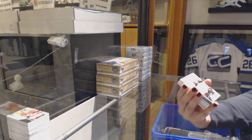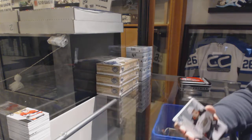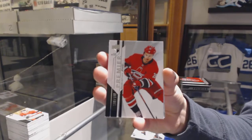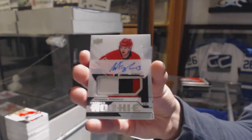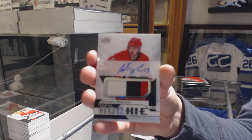We've got number 2/99, Troy Terry rookie. Base number 2/199, Sebastian Aho. Rookie Paciato, number 2/249, Warren Foegele. Oh, four-nothing now against the Flyers — good job, Philly.